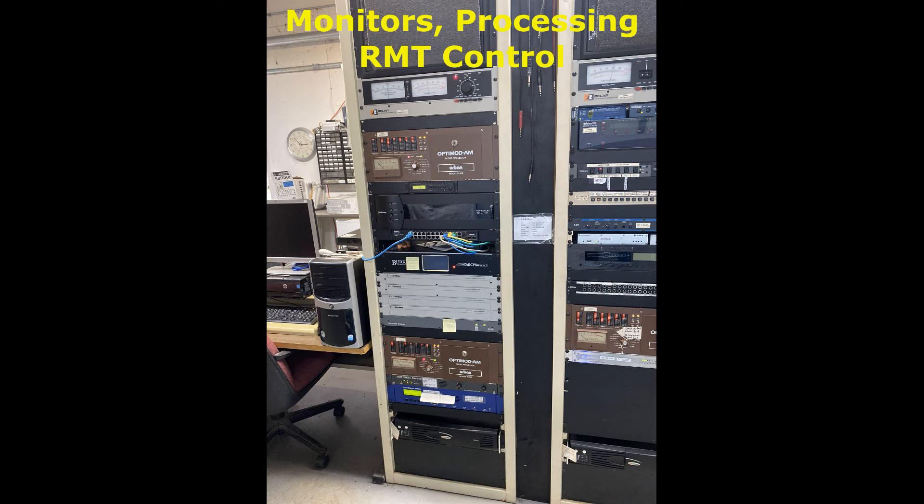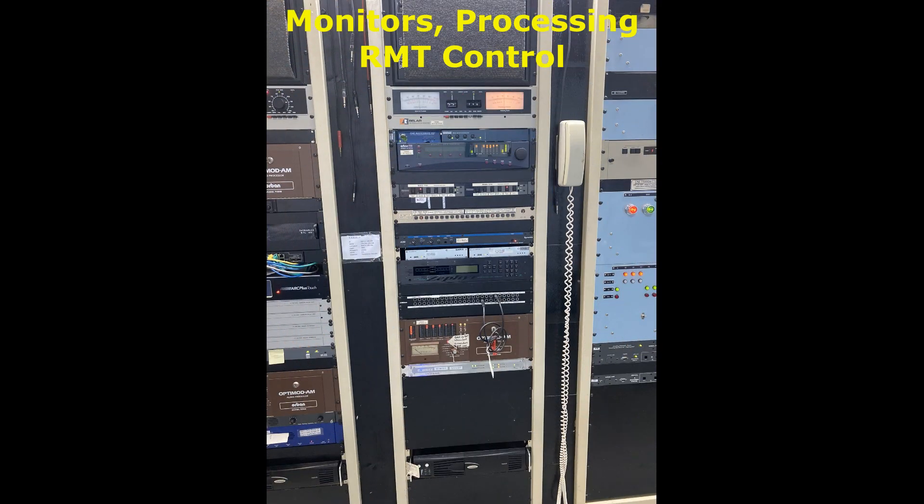We're going to look at still pictures of the audio processing racks. There is the remote control and audio processing setup. As mentioned, audio arrives at the site via Comrax access for one station or by Barix 500 boxes for the other. Oscar prefers the Comrax feed over the Barix, but there is a Barix main and a Barix backup audio system coming in as well.